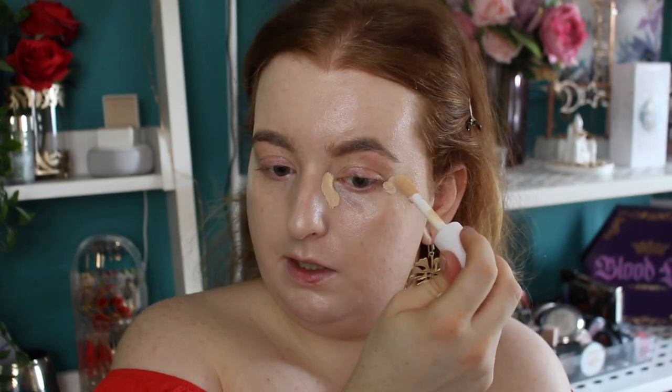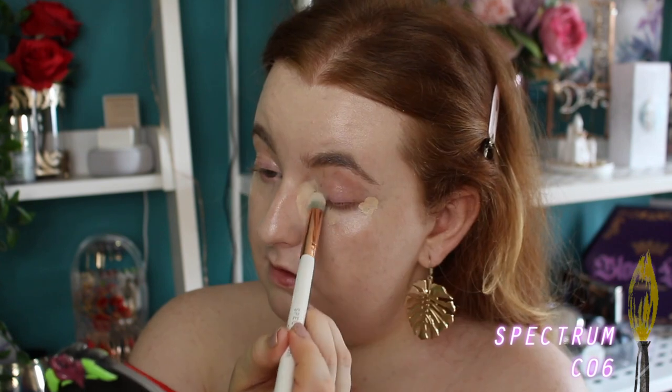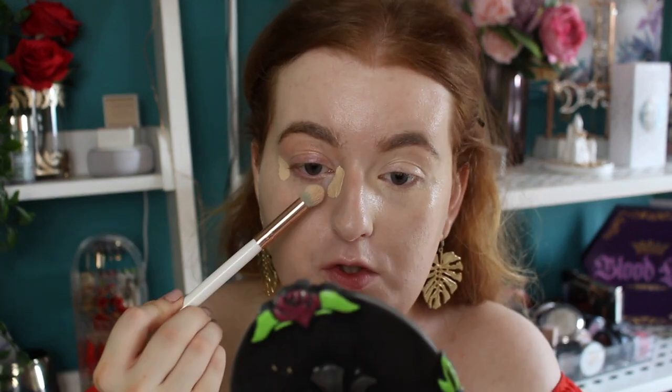For concealer, I really wanted to try the ELF Hydrating Concealer again because I didn't have the best first impression of it. I thought about mixing in the iHeart Revolution Heartbreakers Concealer because I really like that formula. I'm gonna try blending it out with a brush this time because the sponge wasn't my favorite. It looks a tad darker than my foundation but the coverage seems better with a brush. I may go in with the Makeup Revolution concealer for a little bit of brightening.